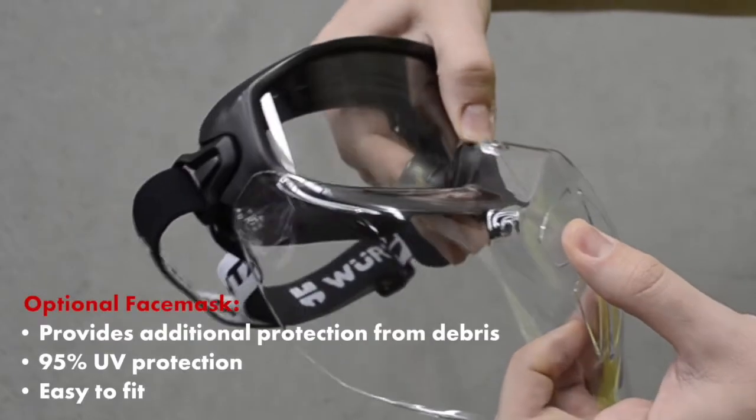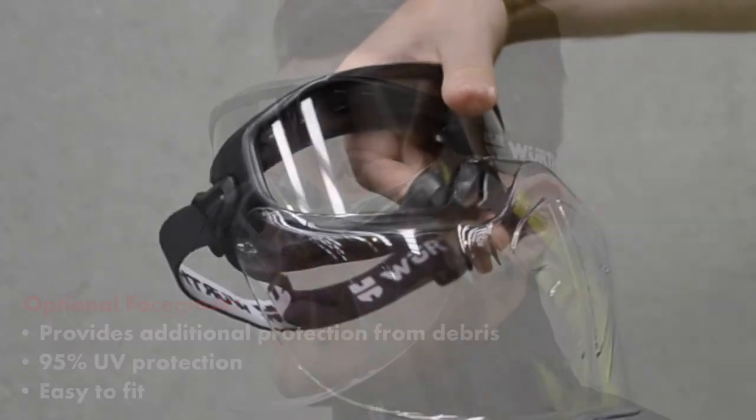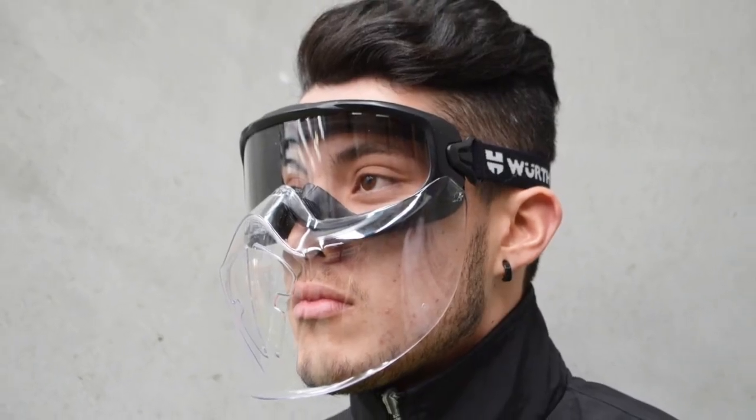For added protection, the optional face mask attachment can be fitted with ease. For ample protection, give Worth's Full Vision Goggles a go today.